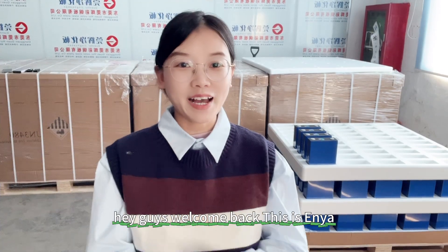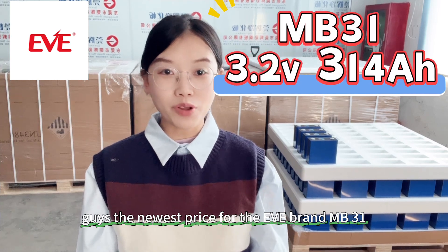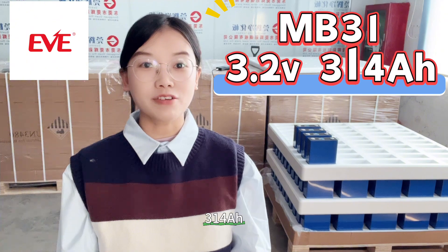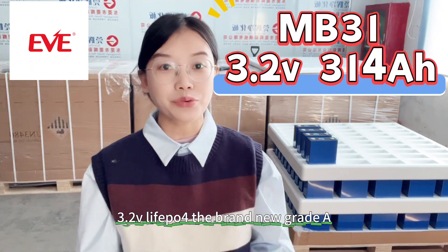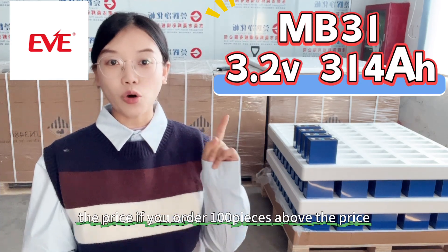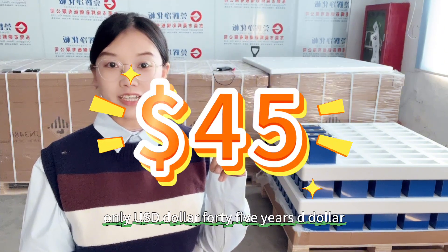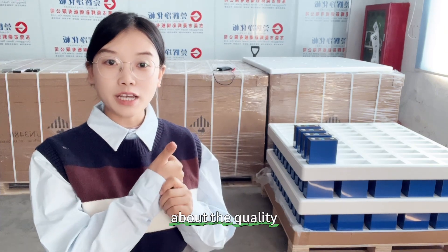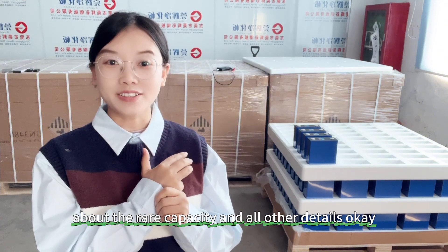Hey guys, welcome back. This is Aya. In this video I will update you on the newest price for the EV brand MB31 314 amp hour 3.2V lithium iron phosphate cell — brand new Grade A, just got from the EV factory. The price if you order 100 pieces or above is only $45 USD. Are you curious about this cell — the quality, the manufacture date, the real capacity, and all other details?